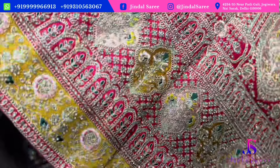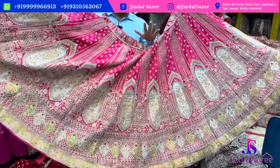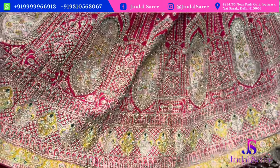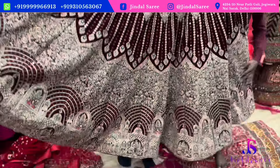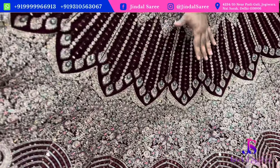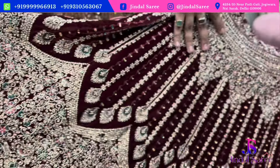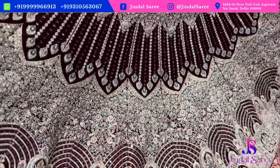A beautiful piece with contrast pattern. You can see an unbelievable design at an unbelievable price. Compared to an economic range piece where mirror work was missing, in this piece the 5-meter flare is fully loaded with mirror work — and it is not computerized mirror work.